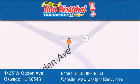give us a call, or stop by our dealership located at 1425 West Ogden Avenue in Oswego, where Aurora meets Oswego.